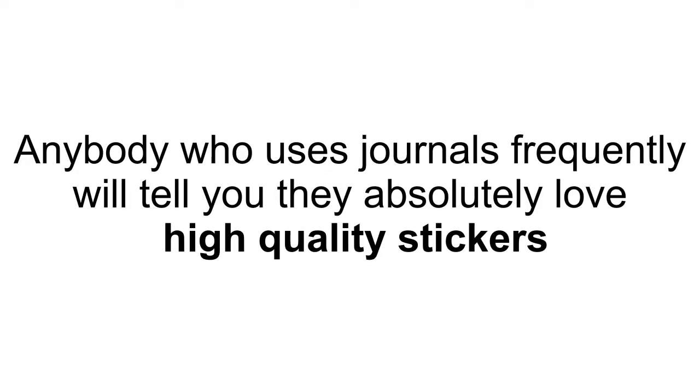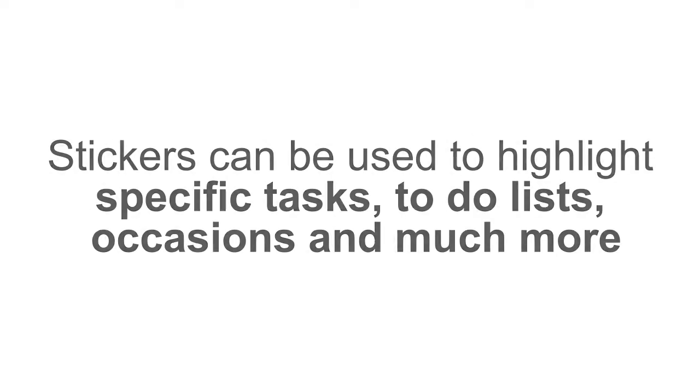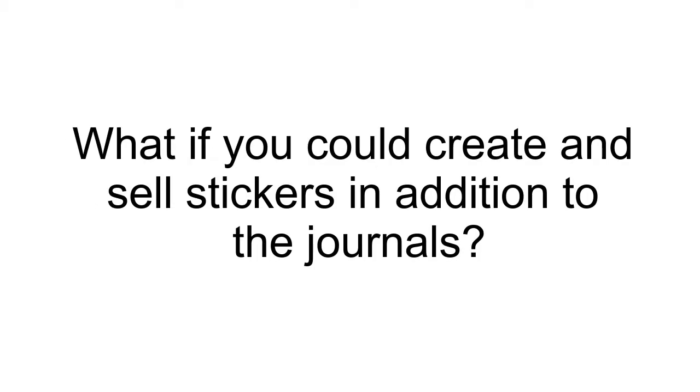Journal stickers. Anybody who uses journals frequently will tell you they absolutely love high-quality stickers. Stickers can be used to highlight specific tasks, to-do lists, occasions, and much more. What if you could create and sell stickers in addition to the journals?